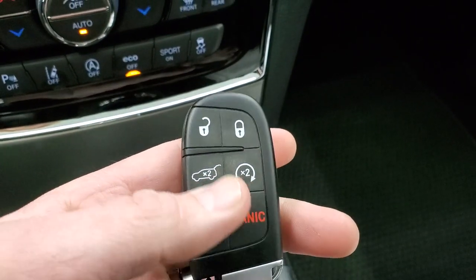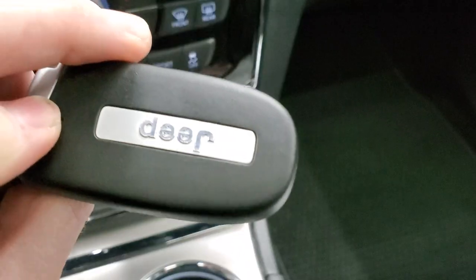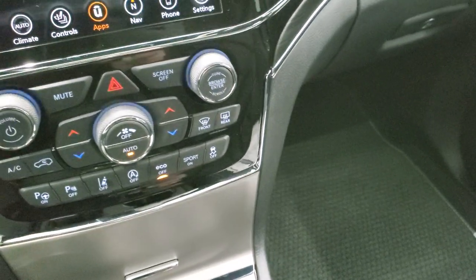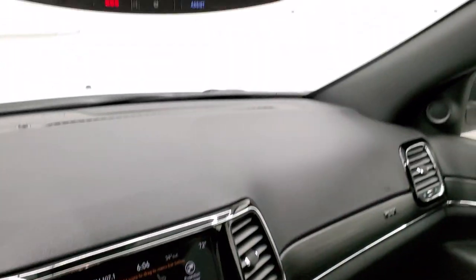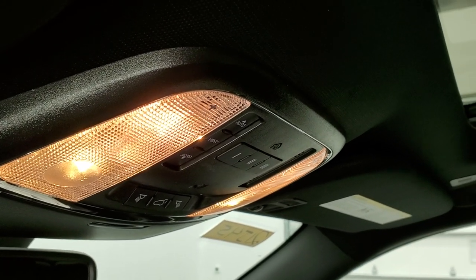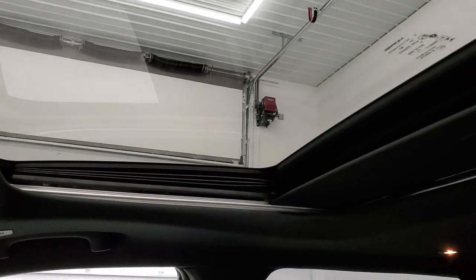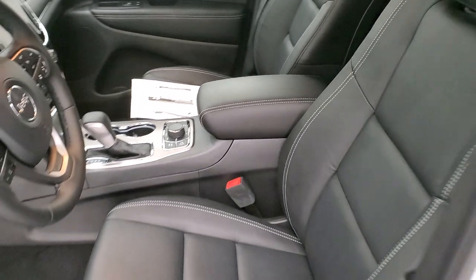Here's your key fob — keyless entry, remote start, and power gate. It says Jeep on the back. No special 80th anniversary logo on it, which would've been a cool touch. Up top you have the SOS and assist buttons, map lights, HomeLink buttons for your garage doors and security systems, and the power sunroof.